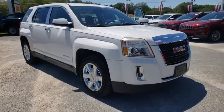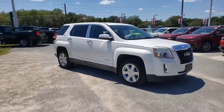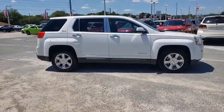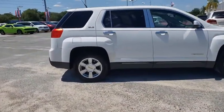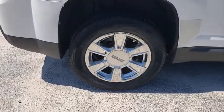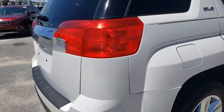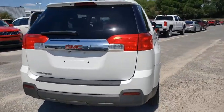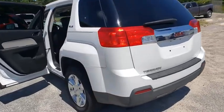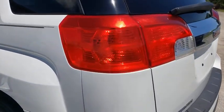Come test drive the 2011 GMC Terrain. The GMC Terrain combines the benefits of a crossover with the style and functionality of an SUV. Terrain offers uncompromised capability, a balanced stance, and a commanding view of the road, letting occupants enjoy a confident driving experience. And an EPA-estimated 32 highway MPG is not bad either.